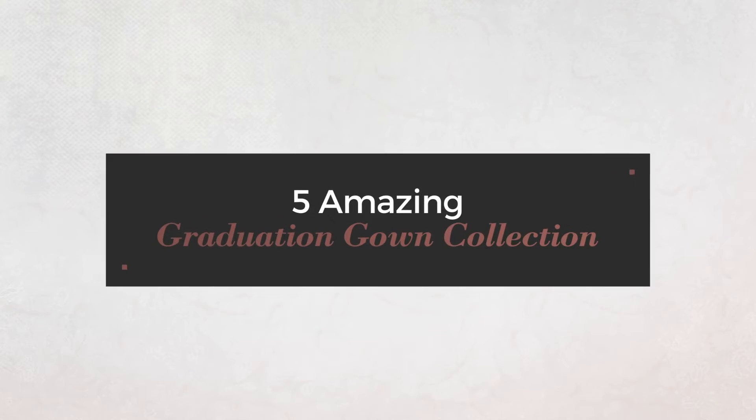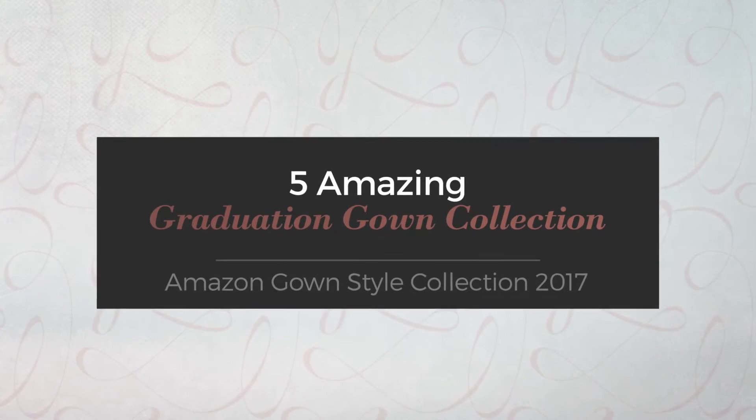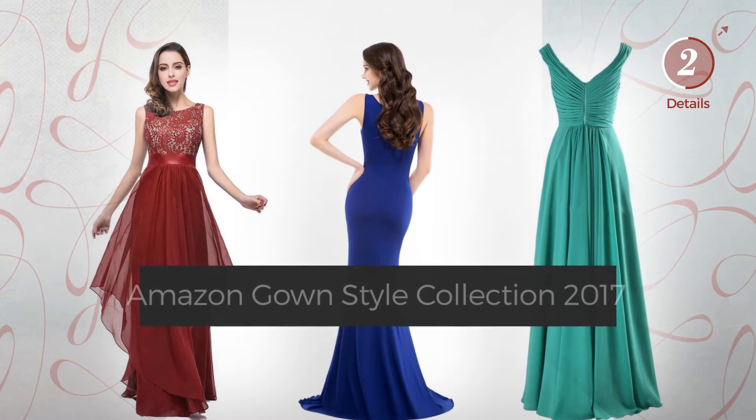Five amazing graduation gown collection hand-picked from over 3,000 fashion designers catalogs. At any time, click the circle and get the details about your favorite dress.